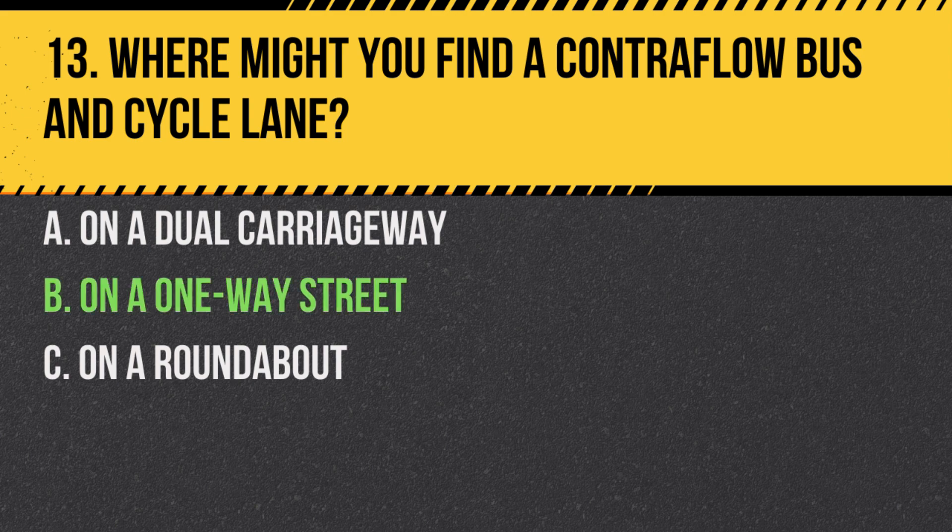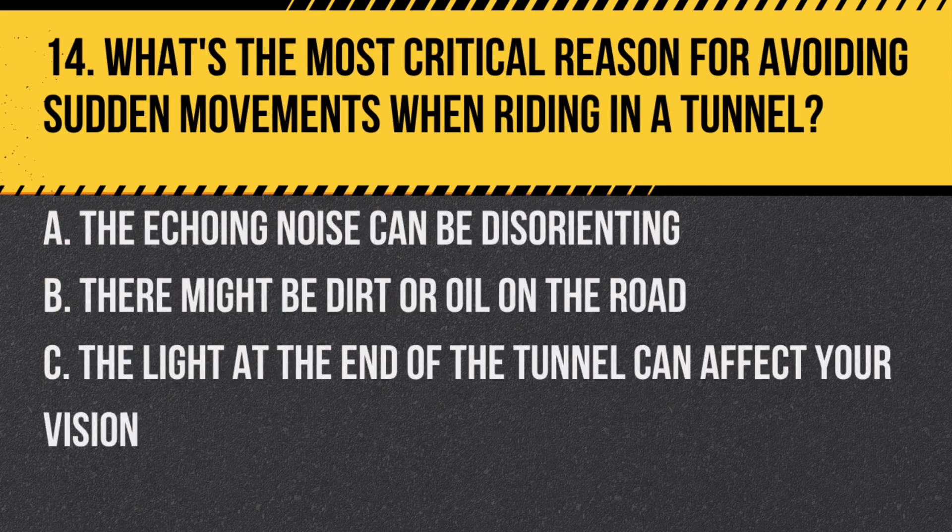Answer: B. On a one-way street. A contraflow lane means buses and cycles can travel in the opposite direction to other traffic.